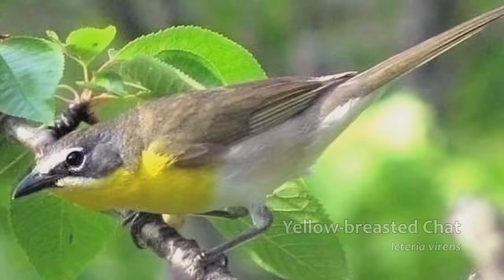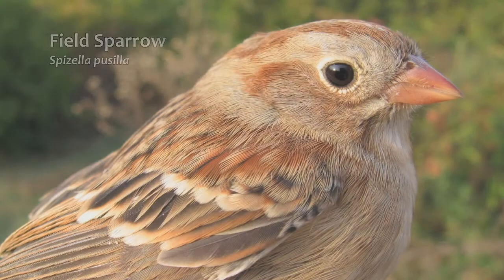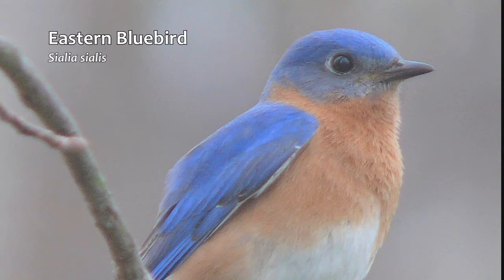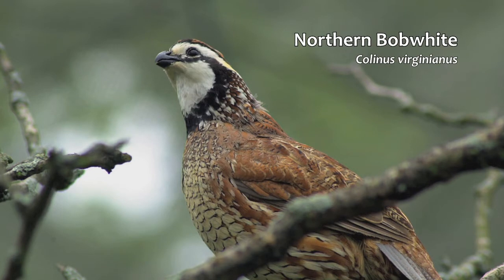There are certain species of birds that depend on early successional habitat as their primary habitat — meaning they need it to survive. Species like the yellow-breasted chat and the field sparrow have populations that are actually declining because of a lack of early successional habitat. And there are a lot of other species that depend on it as part of their habitat requirements — species like the eastern bluebird, wild turkey, bobwhite quail, and the American kestrel.